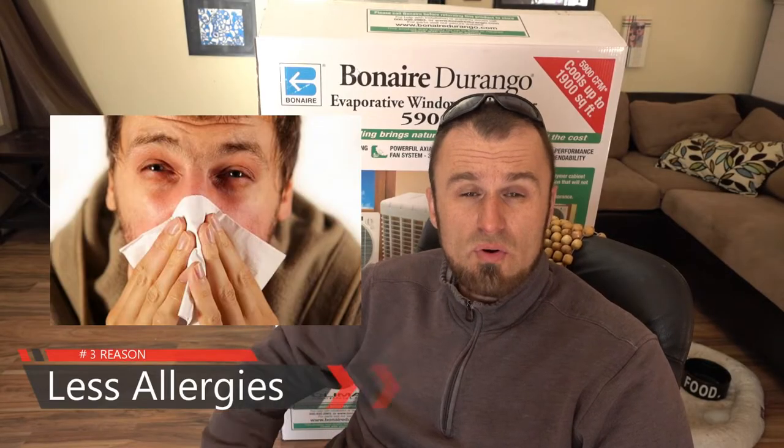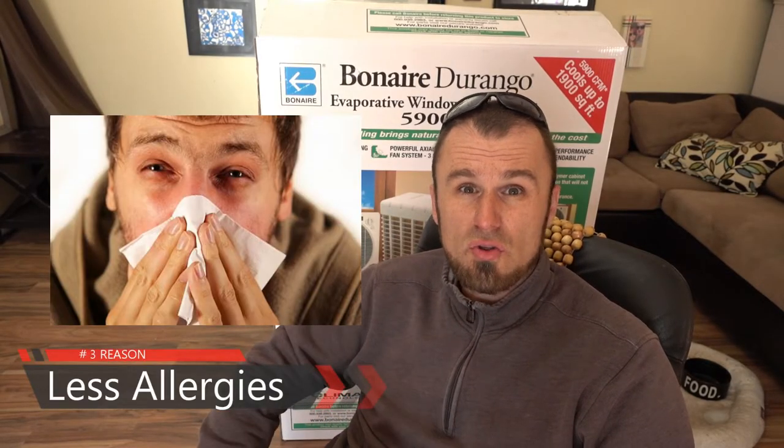Number three: you get a lot less allergies with a swamp cooler running in your house. Also, you don't get that pesky bloody nose because of the dry air. That is a very important benefit for me because I am sensitive as far as that goes. If I don't run a swamp cooler and I'm running very, very dry humidity in the house, I get bloody noses every morning when I wake up.